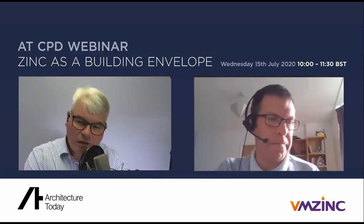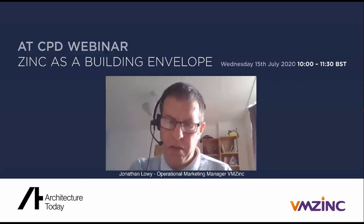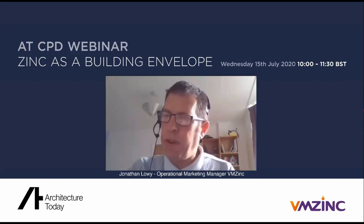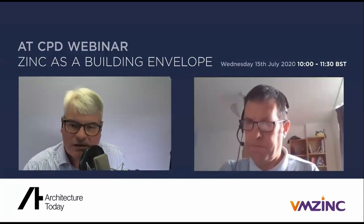On zinc becoming brittle over time — zinc does not change its physical characteristics. It is actually quite a malleable metal, which is why ornaments are made from it. Over decades, the zinc will lose some thickness through corrosion, but the actual physical properties — it is still the same element, with the same tiny amounts of titanium and copper — do not change.